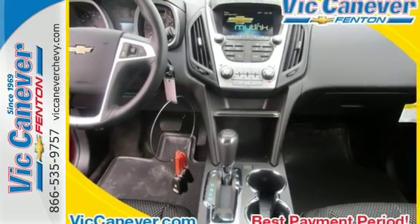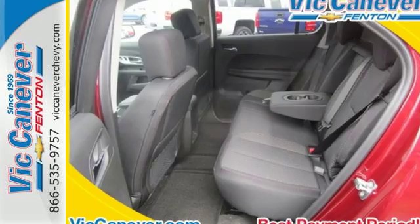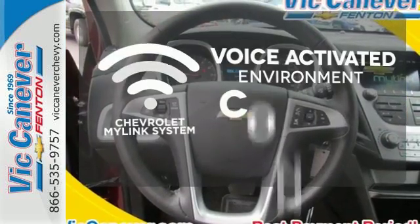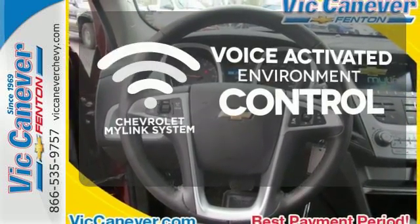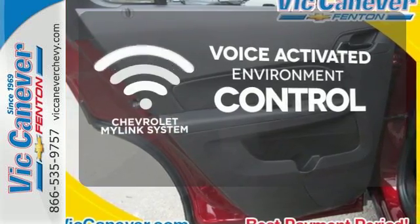Plus, the rear-vision camera is one of many safety features, making sure your path is clear for a safe trip home. Chevrolet's MyLink system allows you to control your music, hands-free calling, and so much more with just the sound of your voice.